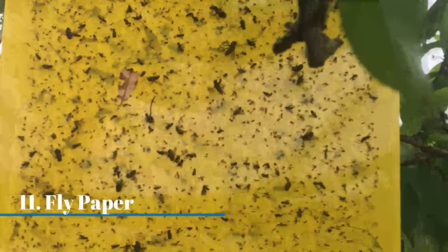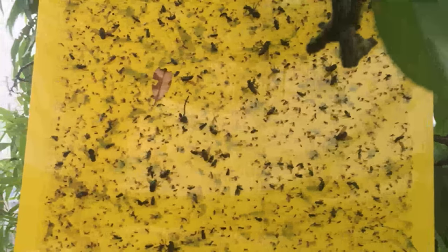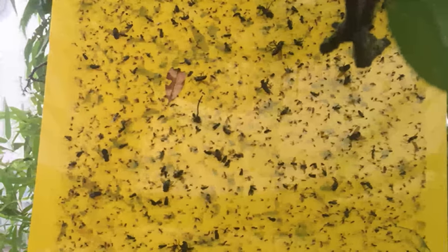Using fly papers. Place the fly papers on tube light corners or entrance areas where lizards frequent. It makes the lizards stick to the paper, and then you can throw away the paper with the lizards.